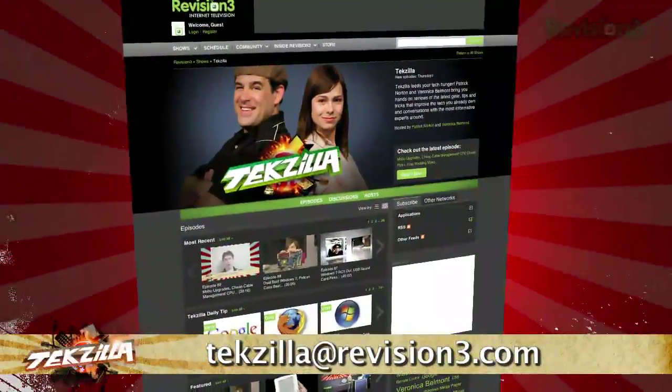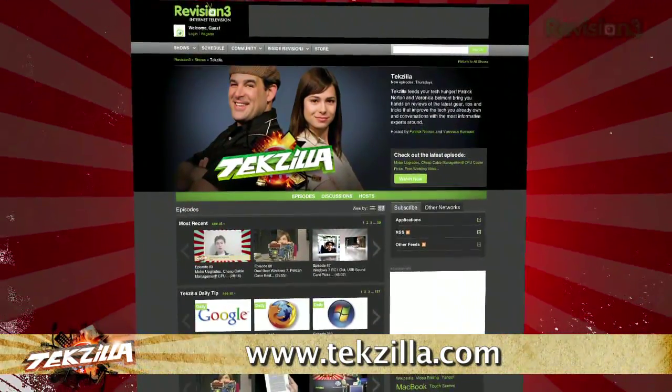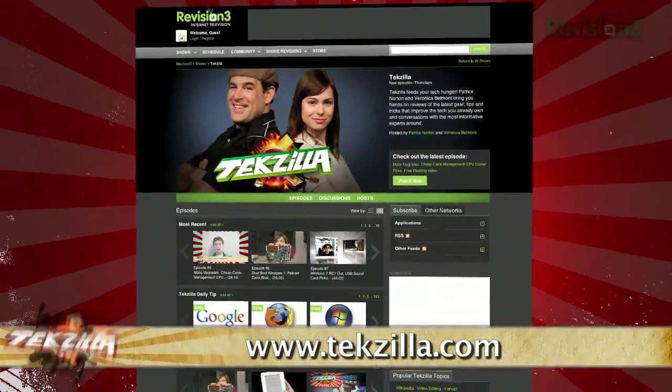Now if you have a question or suggestion, just email TechZilla at revision3.com. And don't forget TechZilla.com — it's the place to find more tips, tricks, product reviews, and how-to's.